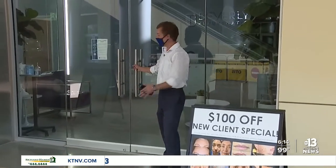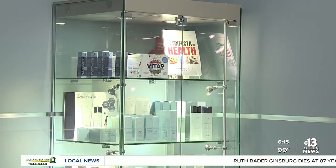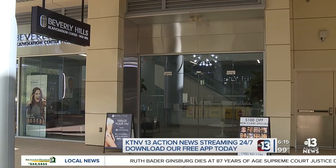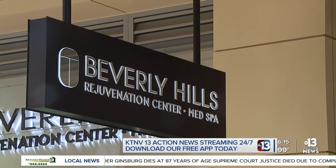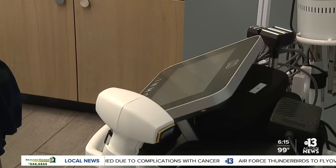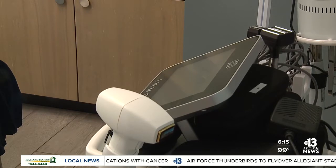Beverly Hills Rejuvenation Center is open, offering medical-grade beauty procedures safely in the age of the coronavirus — from creams to peels, injections to lasers. The Beverly Hills Rejuvenation Center is open to care for your shape and form. We are a premier med spa and wellness center. Taylor Neri manages the place and says that the services offered at her med spa go beyond those of a standard beauty shop.